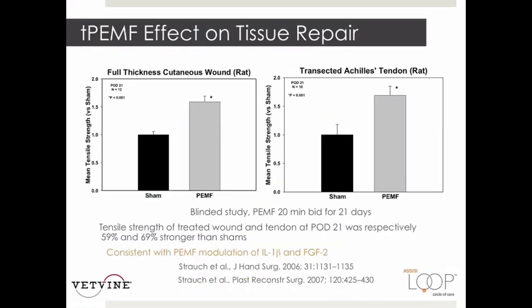In studies on full-thickness cutaneous wounds and transected Achilles tendons in rats, targeted PEMF was applied. In both instances, the targeted PEMF repair tissues had stronger tensile strength than sham treatments, measured at close to 60% and 70% stronger than the sham models three weeks later.